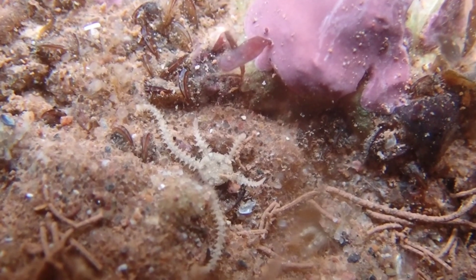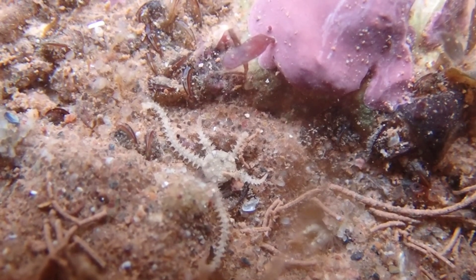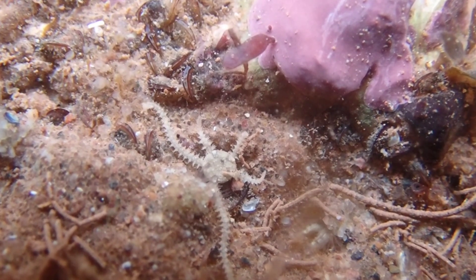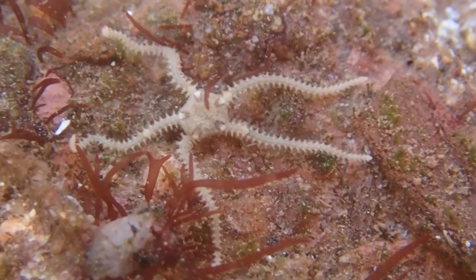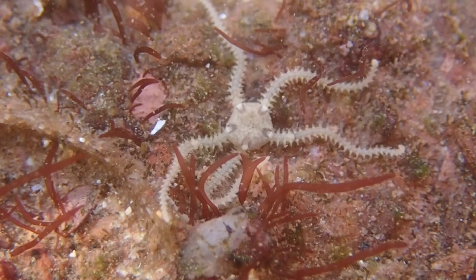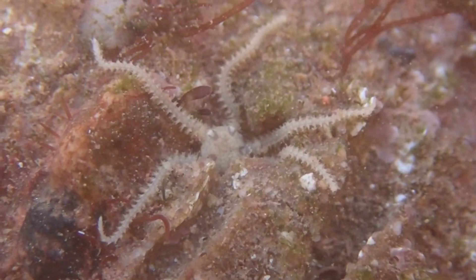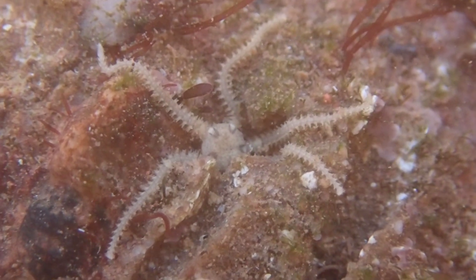This species can be identified by its small appearance and a variable colouration which can be grey to a bluish white. It has thin, short arms that can grow to around 20mm long, with the round disc in the centre growing to 5mm, and also has a scale covering with D-shaped radial plates.